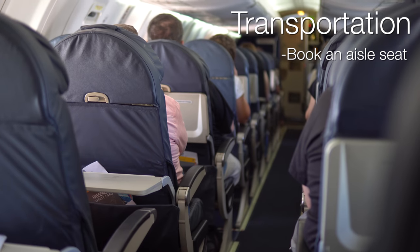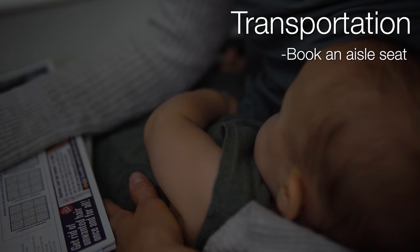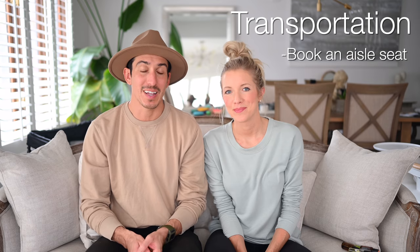Moving on to travel tip number two: planes, trains, and automobiles and how to navigate each. The most important thing, especially on a plane or train, is to have an aisle seat. Whether you need to use the restroom, change a diaper, or just get up and bounce around a little bit, you're going to want that aisle seat - getting over someone with an infant is not safe or easy.